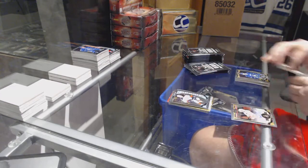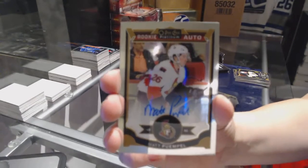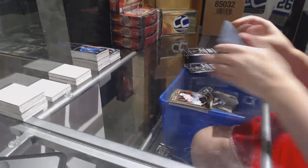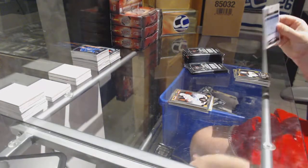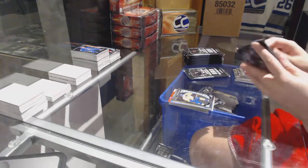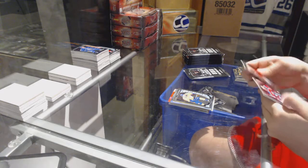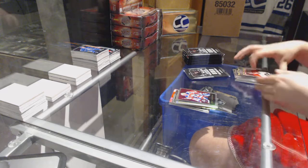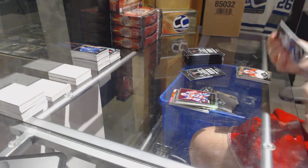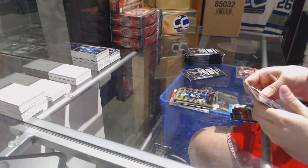Nick Ritchie rookie for the Anaheim Ducks and a rookie auto for the Ottawa Senators, Matt Dumba — Matt Dumba. Retro Rainbow Kyle Okposo for the Chicago Blackhawks and a Kevin Fiala rookie for the Nashville Predators. John Vanbiesbrouck Florida Panthers retro. Jack Eichel retro rookie for the Buffalo Sabres.